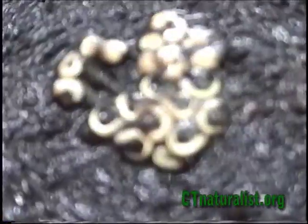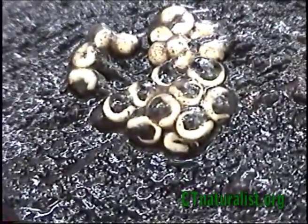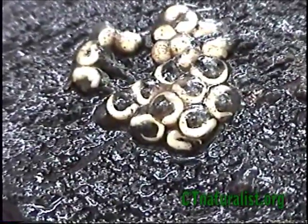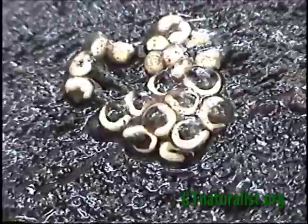But if I zoom way in — that's as far as we can go — you can see the head, the larger end, and then all the tails.